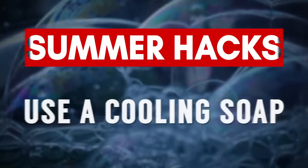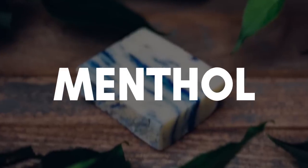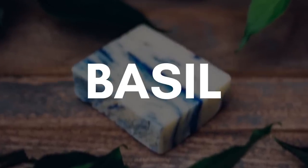The next hack: look for a soap bar that contains a cooling agent. You want to look for ingredients like menthol, peppermint oil, spearmint, basil, or frescalate. By the way, frescalate is a menthol lactate — it's a natural alternative to menthol.